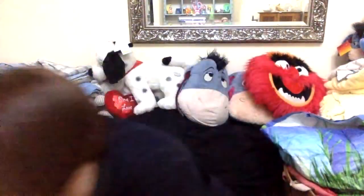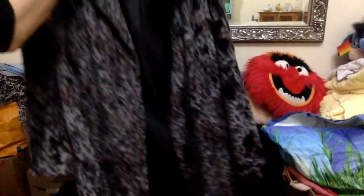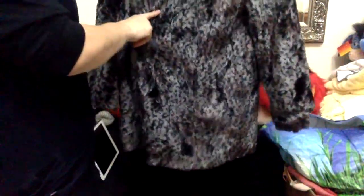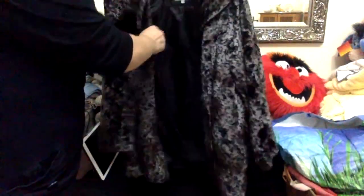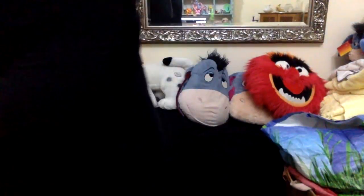And then the only other item I've got hung up from the jumble sale is this lovely Peruna animal print jacket. Again, 50p. I'm hoping for around about £30 on that, maybe a little bit more. I'll do a bit more research on that, but yeah, happy with that for 50p.